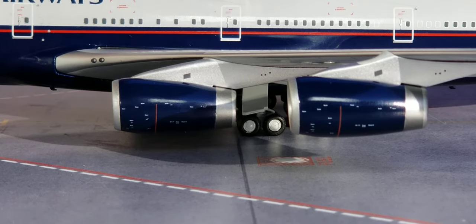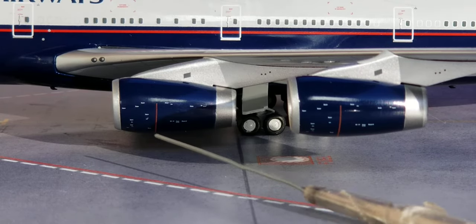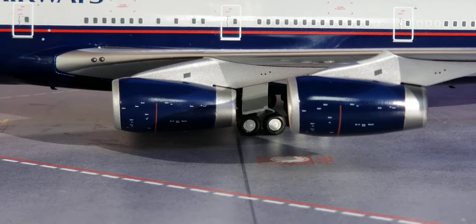Looking at the lower center of the aircraft, you can see the Rolls-Royce RB211-524G turbofan type engines used on this particular British Airways Heritage Retro Landor-liveried Boeing 747-400 jumbo jetliner, along with the engine cones. Now we're going to turn this aircraft model around and check whether the engine blades actually spin.